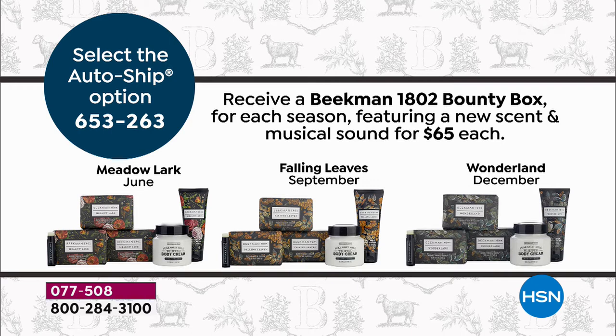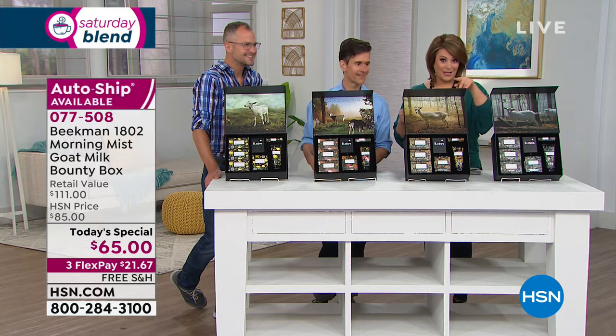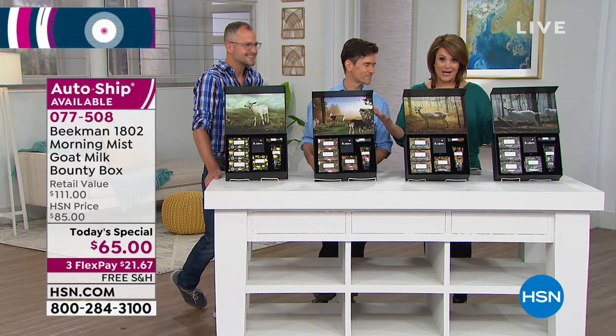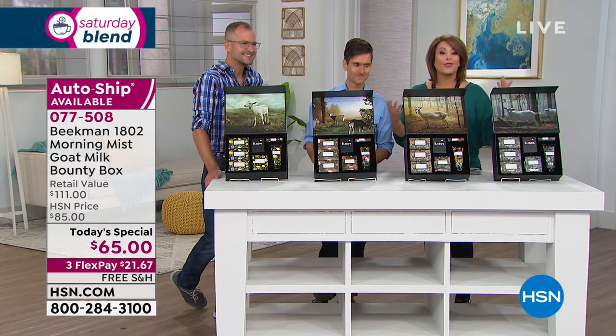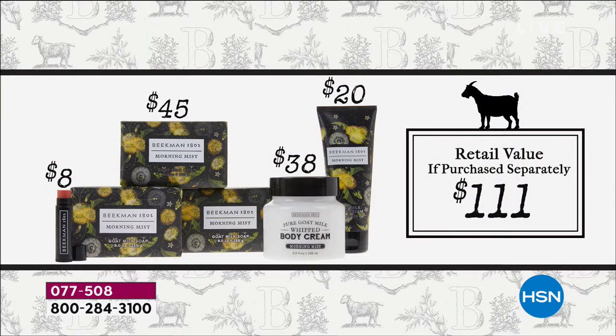With auto ship it's the same price you're securing today. Remember, just the three bars of soap alone is a $45 value, plus the hand cream — you're already at today's special price. It's like you're getting the $38 customer pick body cream and the lip balm for free, but that's one day only. With auto ship you'll get a new box of goodies every season with your favorites and a brand new exclusive scent.